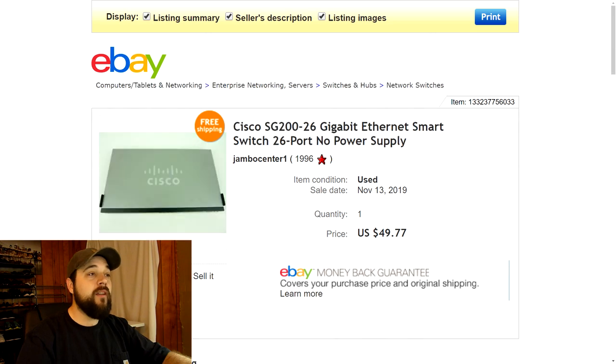Next up is another item from the recycling event — this is a Cisco Gigabit Ethernet smart switch. I won't get into explaining what that does, but I looked up the comps and these were selling for good money. Since it was in good condition, I listed it for $49.77 with free shipping and somebody bought it full price. Can't complain about that.